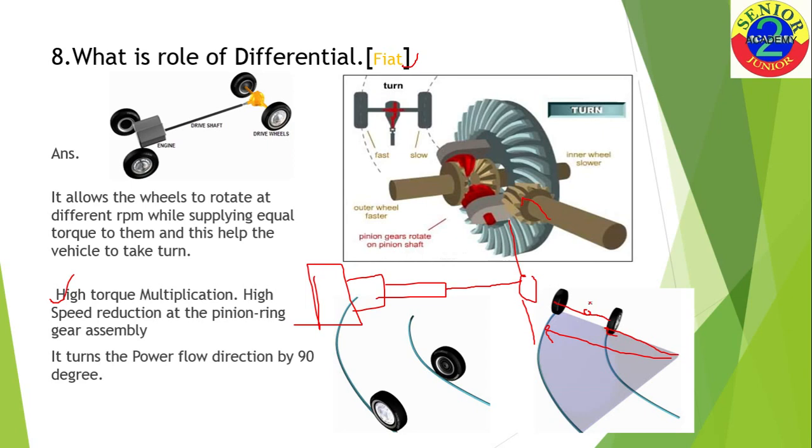Since power flow at the pinion and ring gear is the same, and speed reduction is taking place, torque increases to the wheels — so torque multiplication occurs in this differential setup. Another advantage is that power is distributed equally to both wheels with a 90-degree flow. But the prime advantage is that it allows the vehicle to follow its path by providing different RPM to both wheels.